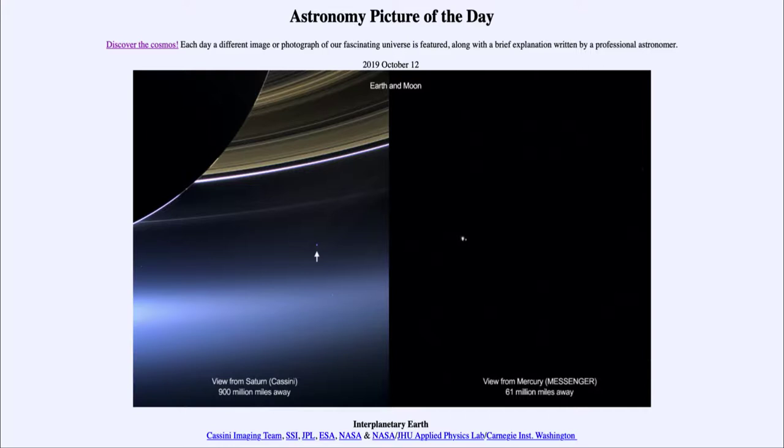Today's picture for October the 12th of 2019 is titled Interplanetary Earth. So what do we see here?